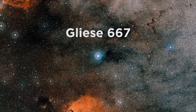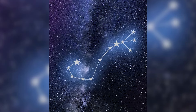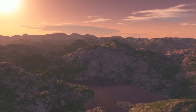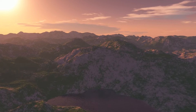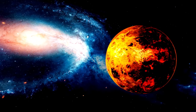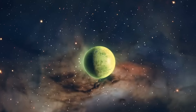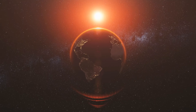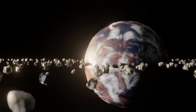Last but certainly not least, let's talk about the GJ667C system. Located just 23 light-years away in the constellation Scorpius, this system is a treasure trove of potentially habitable worlds. The star at the center, GJ667C, is a red dwarf — smaller and cooler than our sun. But don't let its small size fool you; this little star is punching well above its weight when it comes to hosting potentially habitable planets. Scientists have identified at least three, and possibly up to six, super-Earths orbiting GJ667C, with three or four of these planets thought to be in the star's habitable zone. We're looking at a system that could host multiple Earth-like worlds, all in our cosmic backyard.